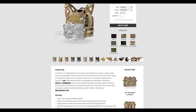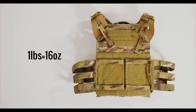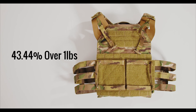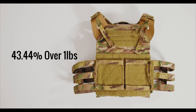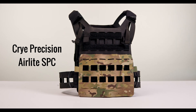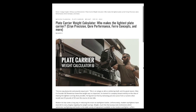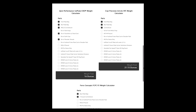Much like the AirLite SPC, Cry Precision advertises the JPC 2.0 as weighing 'just over a pound.' A pound is 16 ounces, which means Cry's definition of 'just over a pound' actually represents a difference of 43.44%. Just imagine if your entire kit was 43.44% heavier than advertised. To find out how this weight compares to other carriers like our IcePlate Exo, Cry Precision's AirLite SPC, or the Ferro Concepts FCPC V5, click the link below in the show notes to check out our plate carrier weight calculator.